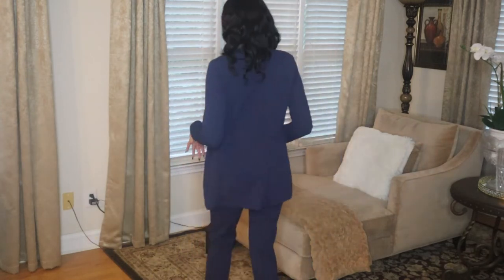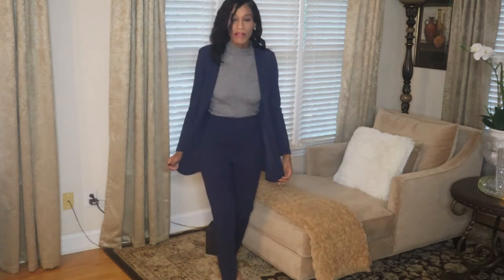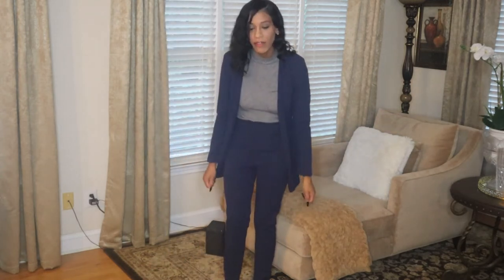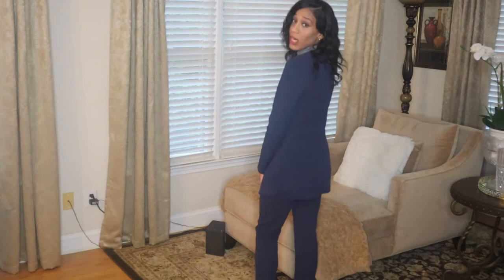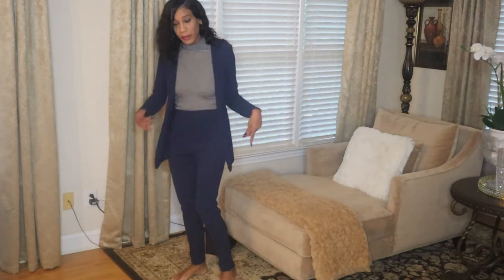Okay, this next set — I love it, especially for work. I got it in a small. The pants stretch, so I could have gotten an extra small on the pants, but I have broad shoulders so I need a small in the jacket. I'm about 5'6" and normally when I buy pants like this from Fashion Nova they're kind of short on me, but these fit really good surprisingly.